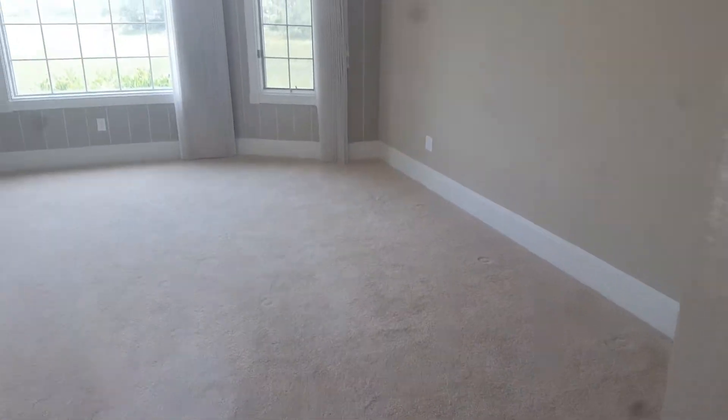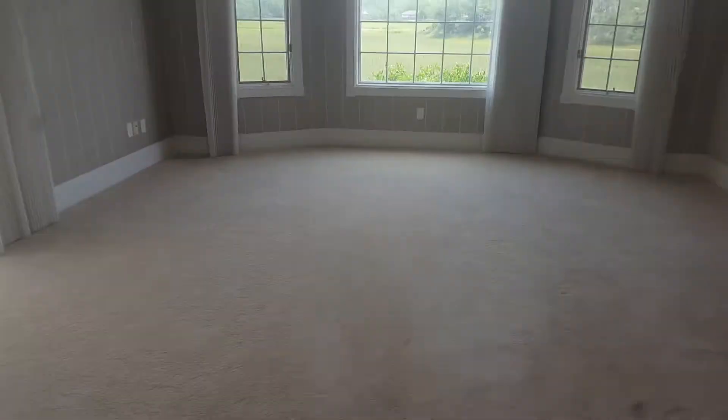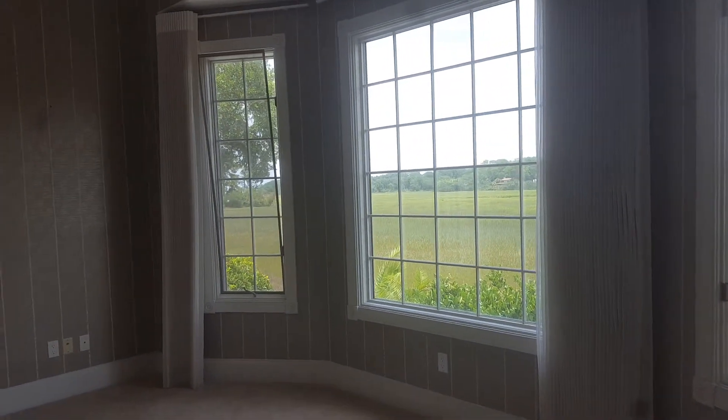Of course this is all carpeted so it would all have to be changed out. There's a big shower. Nothing looks horrible in here on the inside of the home — on the surface it appears to be just cosmetic in the master. Here's where your commode is. The master bedroom itself is not a huge room but it's certainly large enough. It goes out to the hot tub, and the bed would likely go on this wall so you would wake up every morning looking out at this — a very nice view.